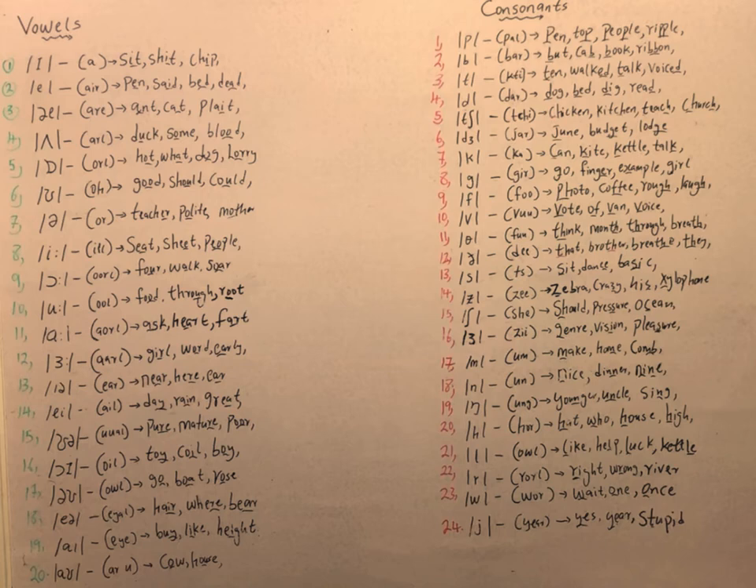The /f/ sound as in 'photo.' The /v/ sound — note that 'of' is pronounced with the /v/ sound, not /f/. We have the /θ/ (theta) sound and the /ð/ sound, as in 'that.' Theta words include think, mouth, and through. 'Brother' has the /ð/ sound. We have the /s/ sound, as in seat and dance. We have the /z/ sound, as in zebra. The /ʃ/ sound, as in 'she' and 'ocean' — the 'c' in ocean and the 's' in pressure both give us the /ʃ/ sound.